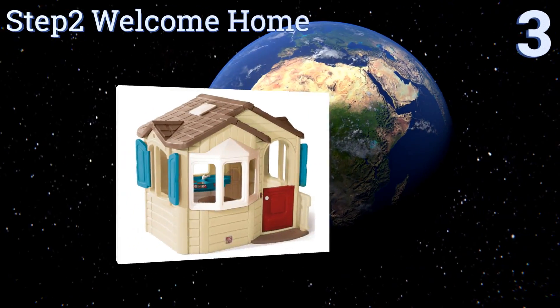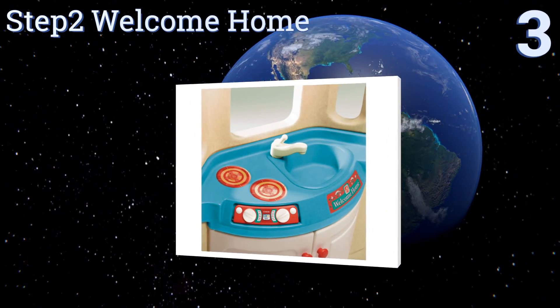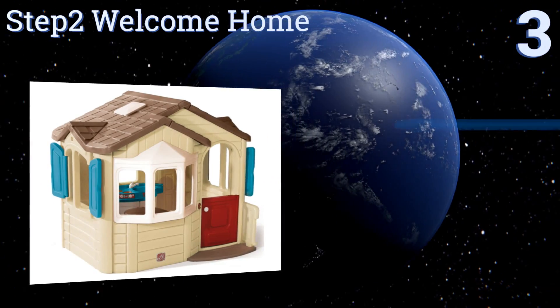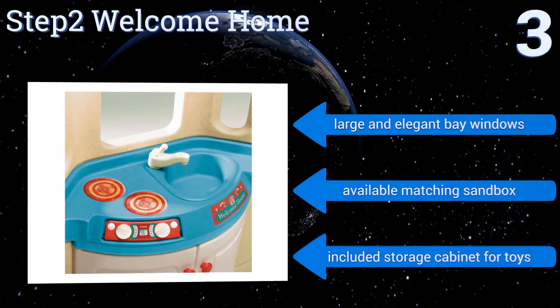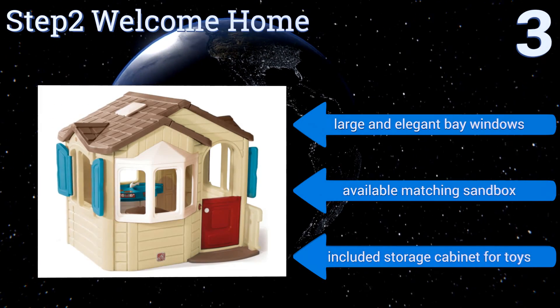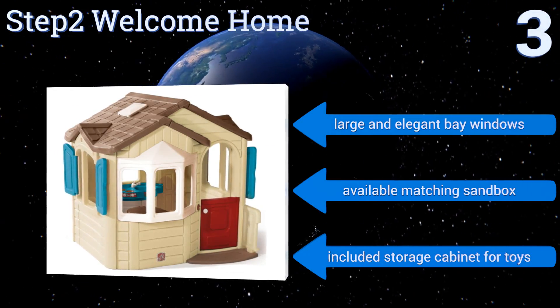Nearing the top of our list at number three, the Step Two Welcome Home comes loaded with movable parts, toys, a full kitchen, and a large floor area for pretend play. Even the welcome mat vocally reminds kids to wipe their feet as they enter a home full of diverse and interactive toys. It boasts large and elegant bay windows, an available matching sandbox, and a storage cabinet for toys.